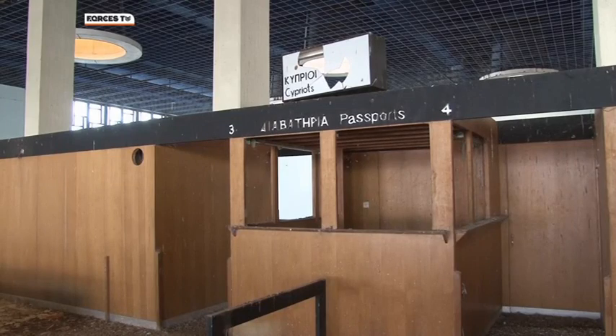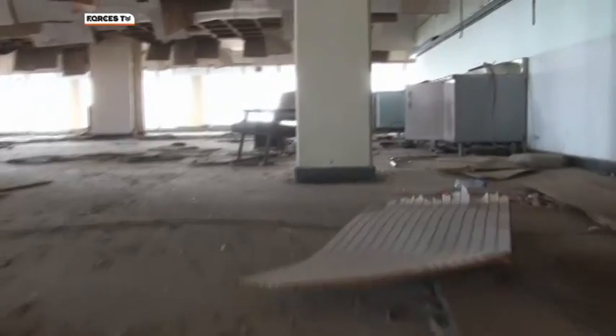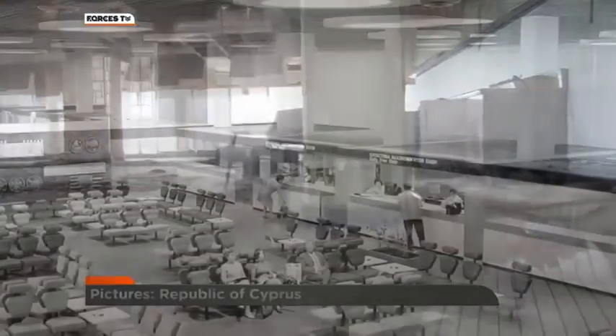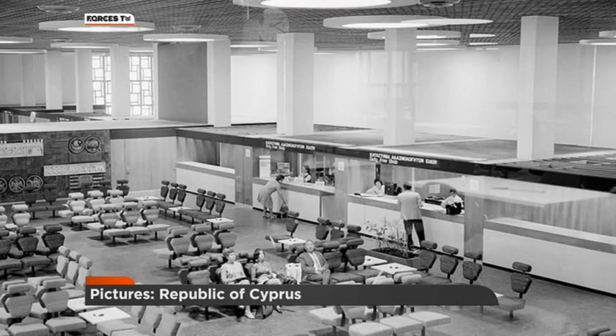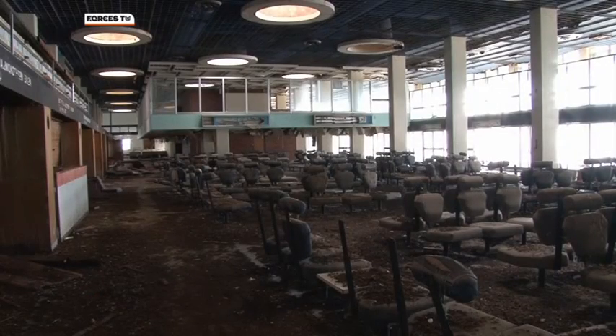Upstairs, what was once passport control. And along the balcony, what looks like the remains of an airport cafeteria. Built in 1968, this was the departure lounge in its heyday. Now those same seats stand empty. The gift shop and duty free store long since closed to customers.